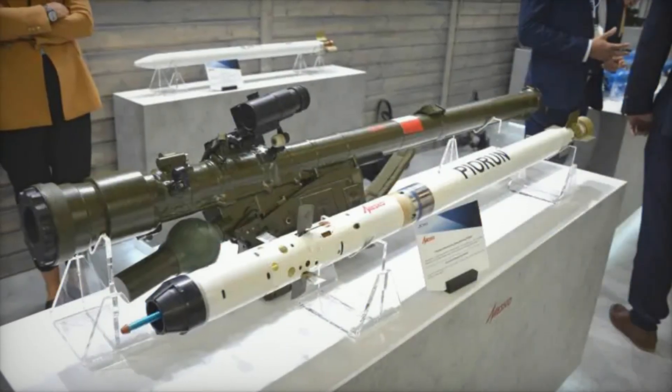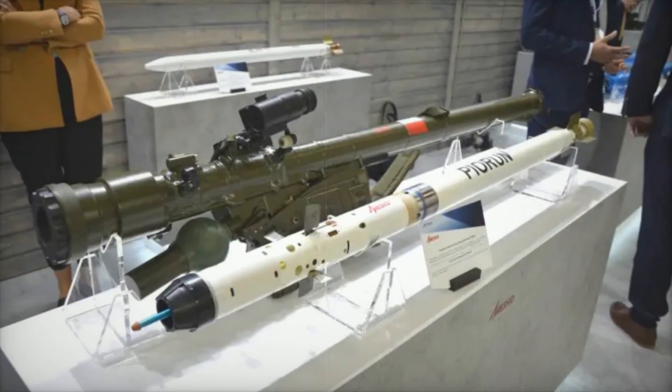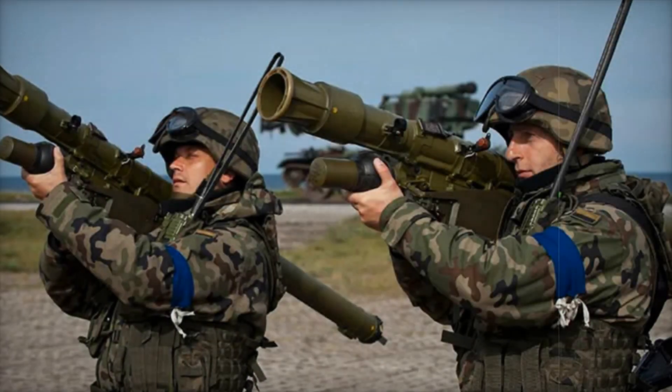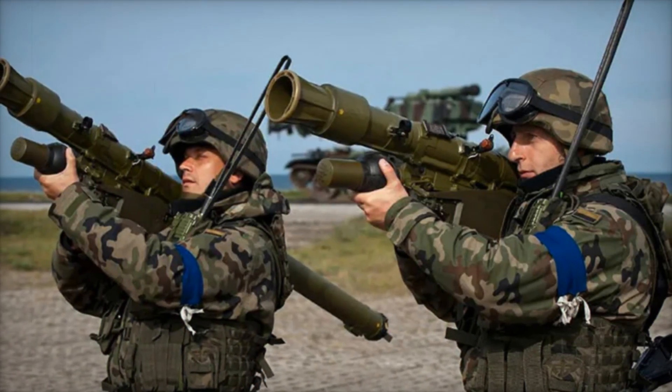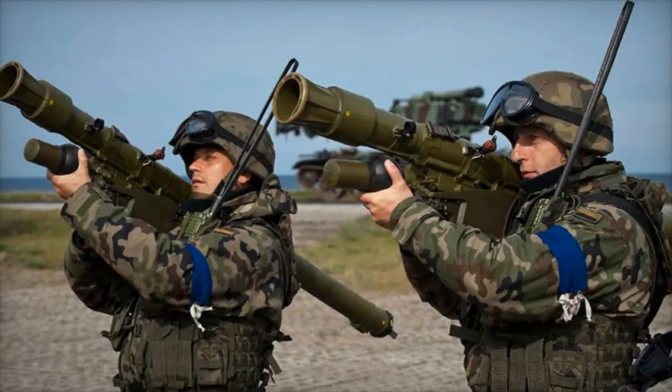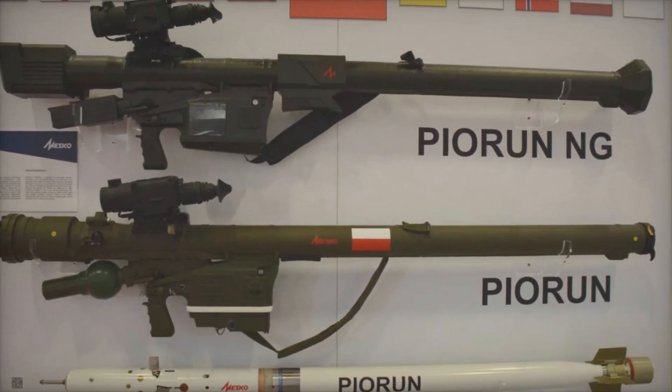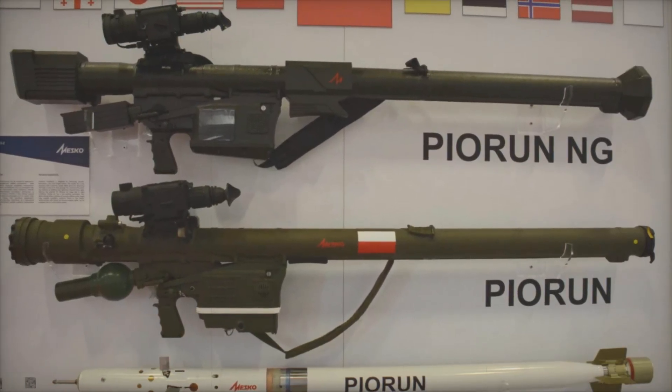Imagine you are in a combat zone. An enemy helicopter hovers above you and explosions echo all around. Conventional weapons are useless here. But in your hands you have a compact, deadly system — the Pierun MANPADS. This small yet incredibly powerful complex can destroy any airborne target, whether it be a plane, helicopter, or even a drone.